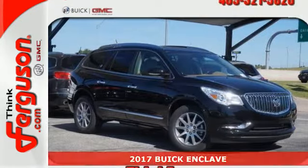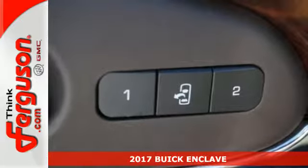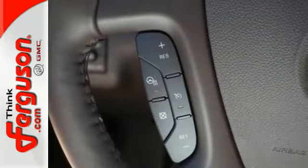Here's a 2017 Buick Enclave. This crossover SUV is full of features, space, and safety, giving you the luxury of satisfaction.